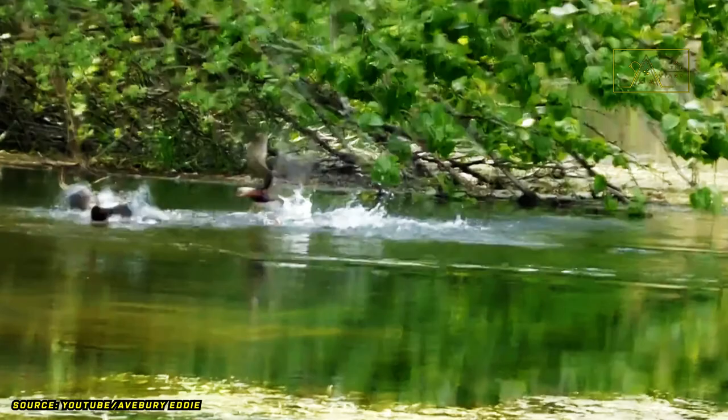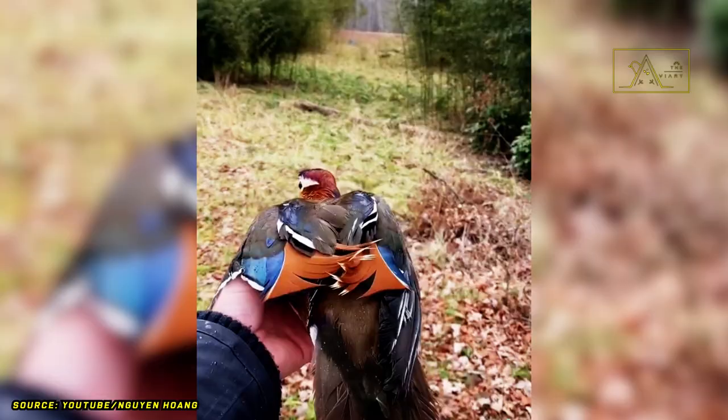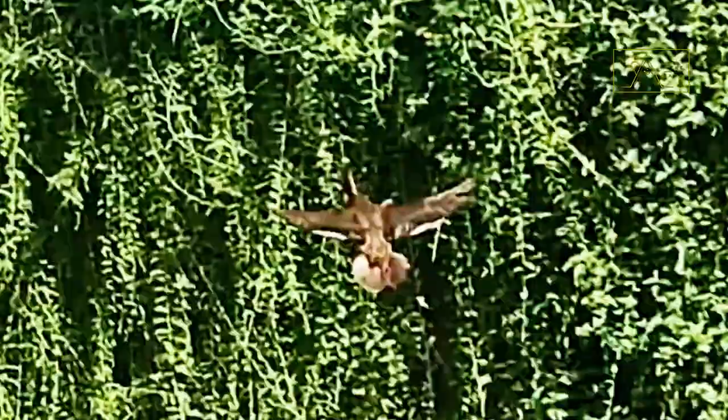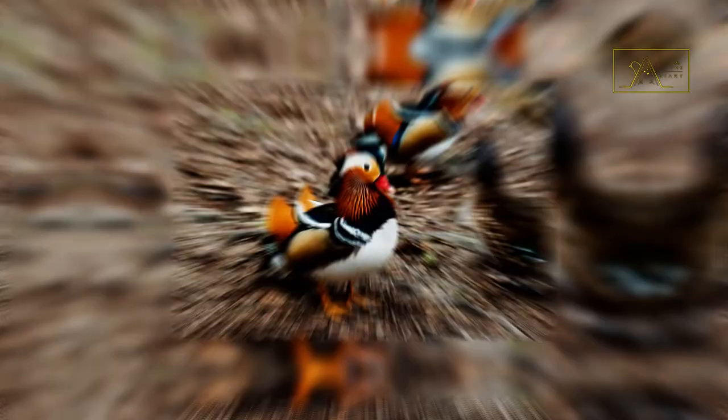Mandarin ducks are excellent flyers. They can maneuver with amazing agility, flying through trees before perching on top of them. Yes, they are ducks that often perch in trees, especially trees above the water. Even so, they usually find food by walking on land.